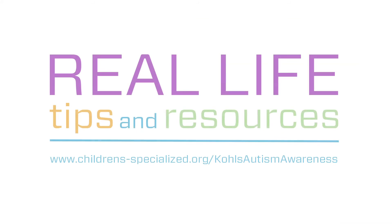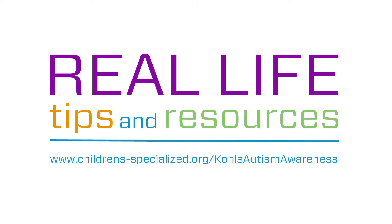There are lots of resources to help with toilet training at Children's Specialized Hospital — we would love to partner with you. You can talk to a teacher, a behaviorist, or an occupational therapist, all of whom have special skills that can help with toilet training. For more real life tips and resources for children with autism spectrum disorder, visit www.childrens-specialized.org/KohlsAutismAwareness.